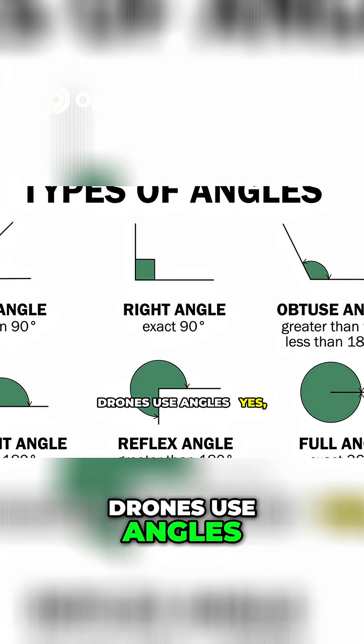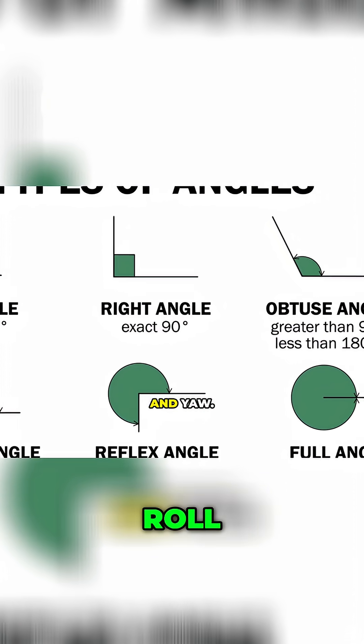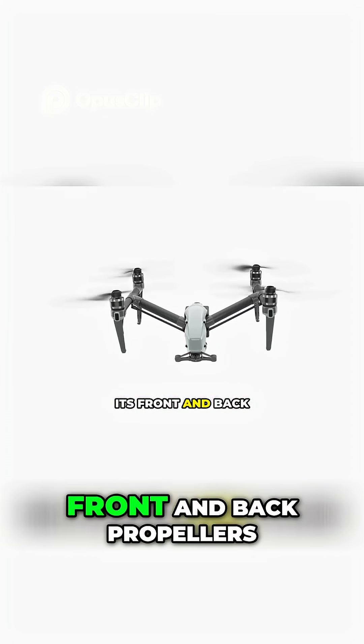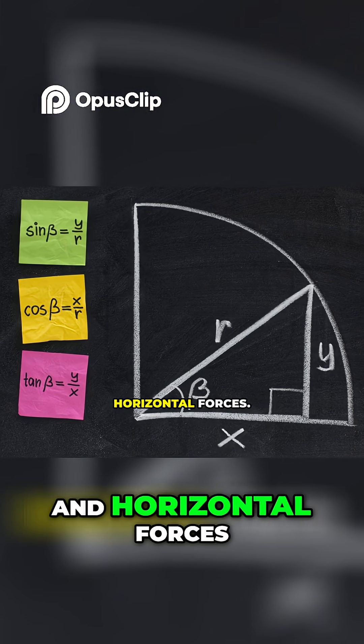Drones use angles — yes, those same ones you learned in school — to calculate pitch, roll, and yaw. For example, to tilt forward, the drone adjusts its front and back propellers using sine and cosine functions to balance vertical and horizontal forces.